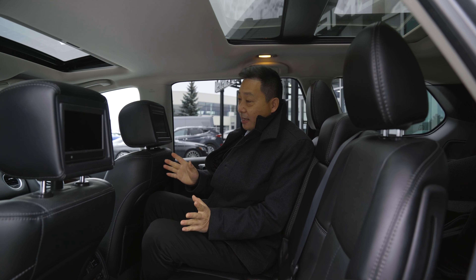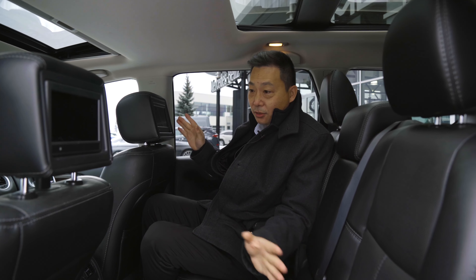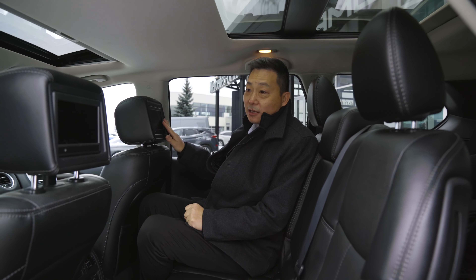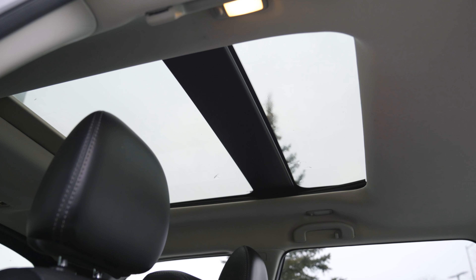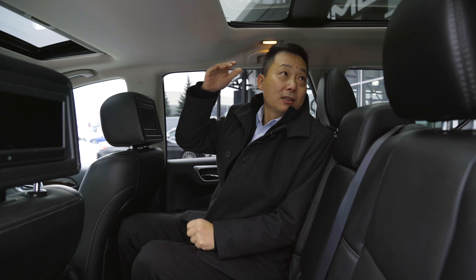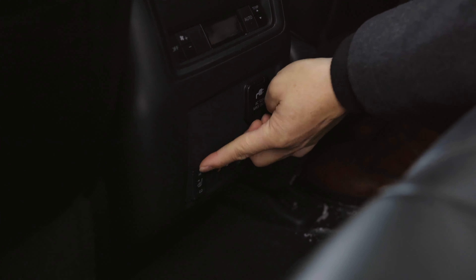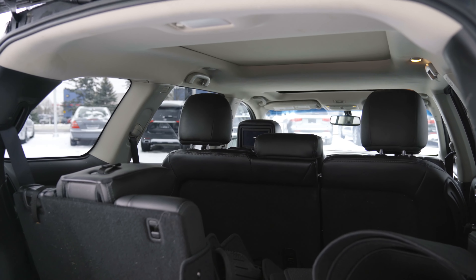The inside is amazing as well. First of all, it's very nice leather — the wrap, the seat, very comfortable. Another thing is the entertainment system; the 2015 rear-seat entertainment is very, very convenient. They have a moonroof in the back, so it's like a panoramic style already. Very comfortable — 7 seats.